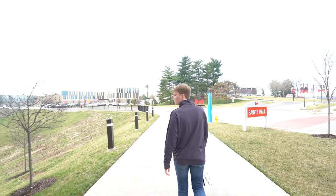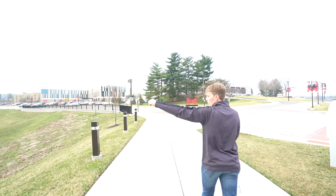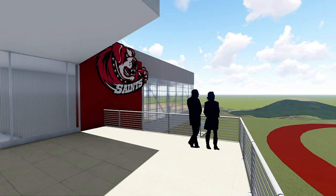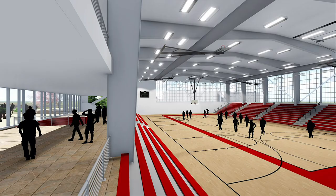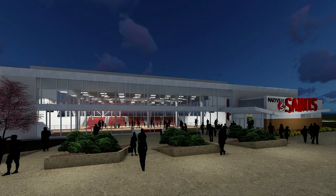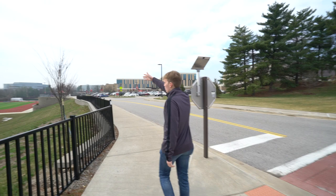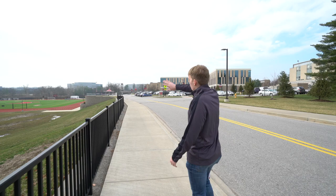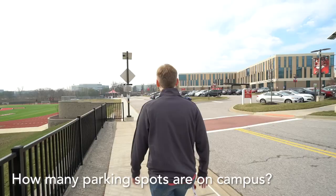As we exit Saints Hall, this flat area is the future location of the Saints Fieldhouse — not a mud run, as I'd prefer. If you Google 'Maryville University future projects,' you can see renderings for the Saints Fieldhouse, which will include a basketball gym, concession stands, and locker rooms for the sports played right here. We've also recently added a new track and seating area where there used to just be a hill.